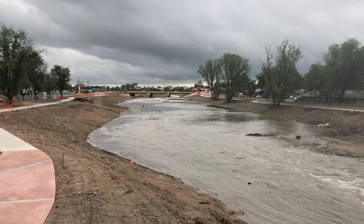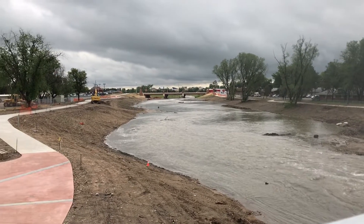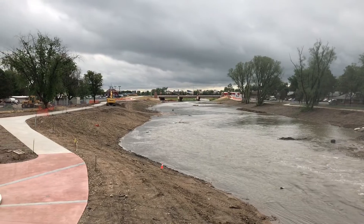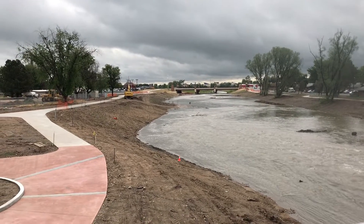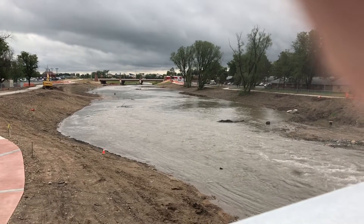Looking downstream through the San Franet Bridge. You can see the river in the end room. Closed section through the construction. June 22nd.